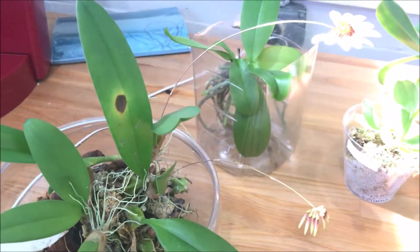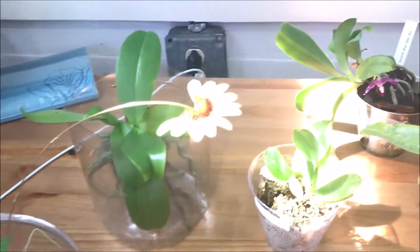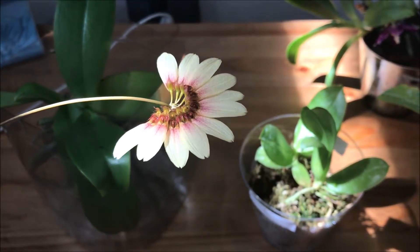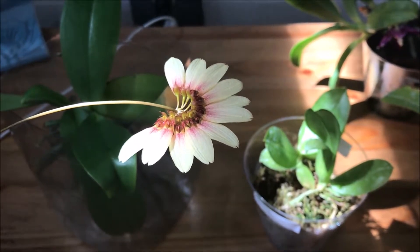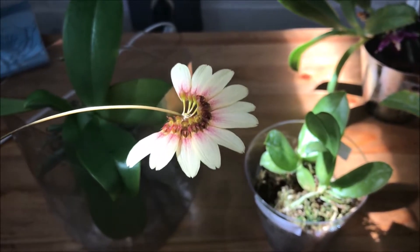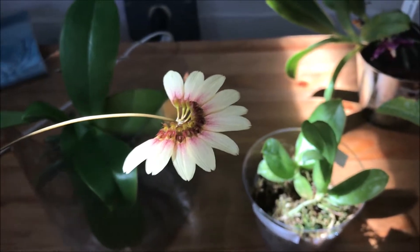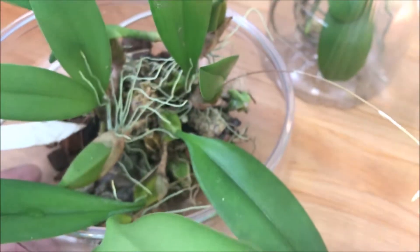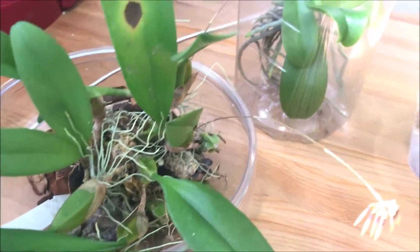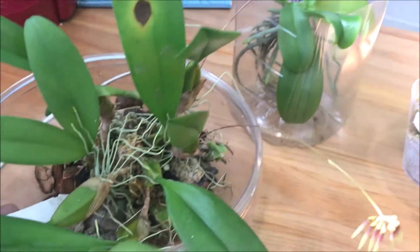I will try to pollinate this one — to create a seed pod out of it — because I've heard the maturation of the seed pods on this one is just about two months, really quick, and they grow really fast. It's growing really well; I already divided this into three plants and I'm really excited with it — it's just so fast growing.